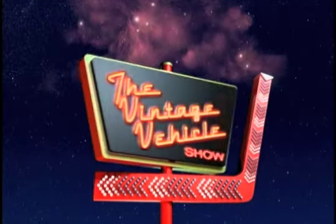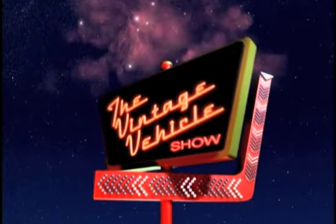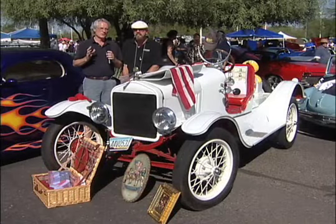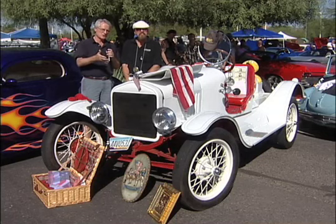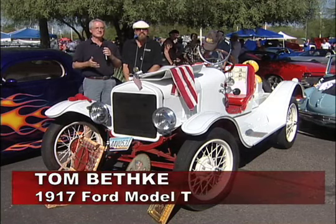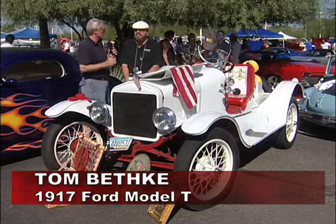Let's head back to Glendale, Arizona and the Cool FM Car Show. Walking around the car show, there are a lot of old cars. There is the oldest car in the show, a 1917 Ford owned by Tom Bethke.